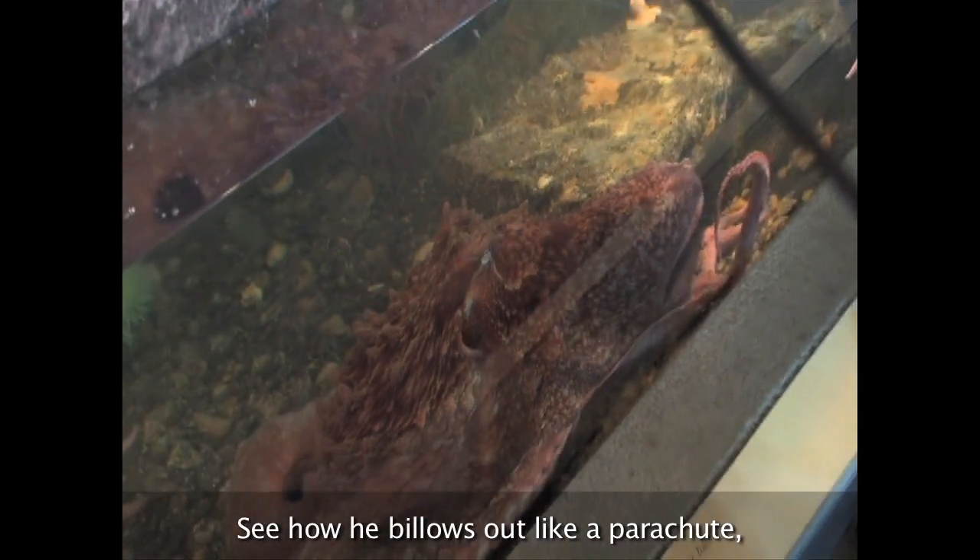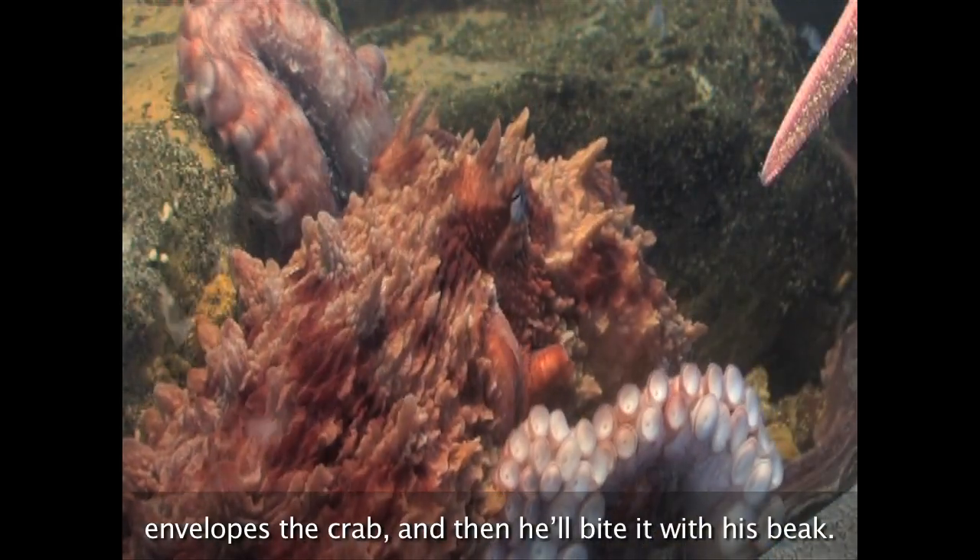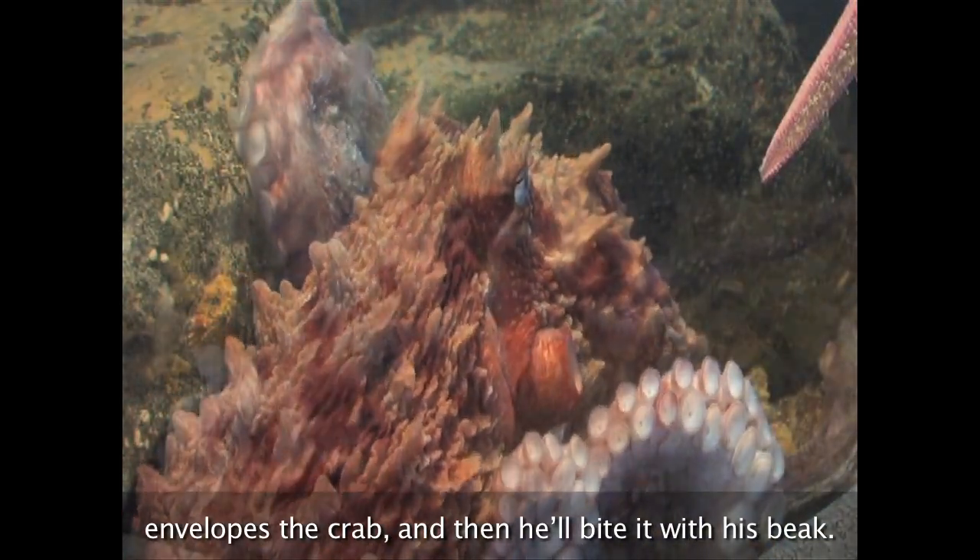See how he billows out like a parachute, envelops the crab, and then he'll bite it with his beak.